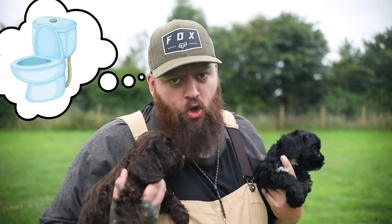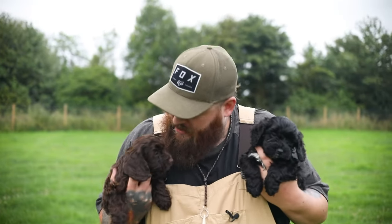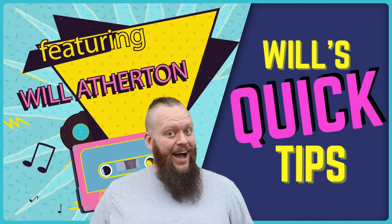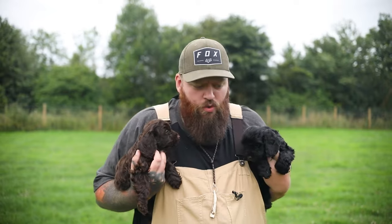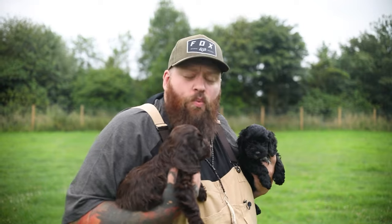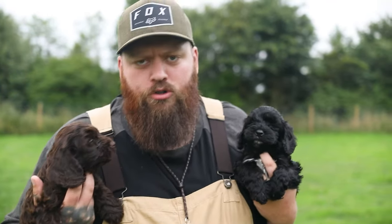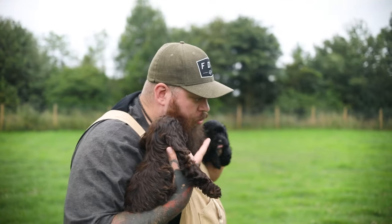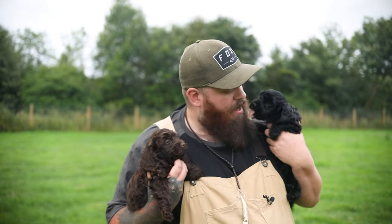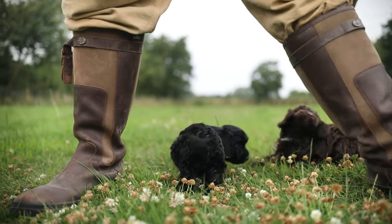Now you need to think about toilet training, and it absolutely should be started from day one. Set an alarm on your phone or watch and take them out to where you want them to go every hour. Take them out when they wake up from a nap, when they've just eaten something or had a drink. Make sure you're closely supervising them, and if you spot them sniffing the ground or circling, those are telltale signs they need to go out. Pick them up and take them out to the right spot.